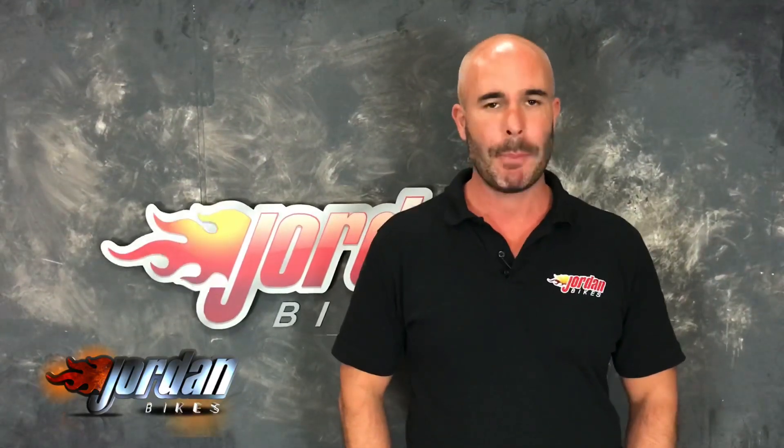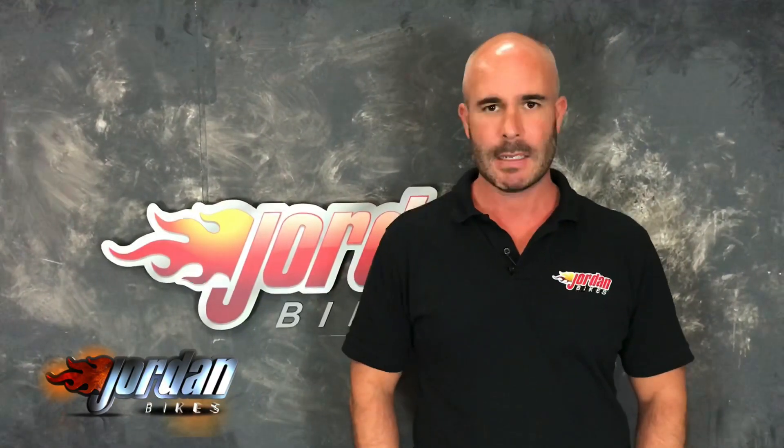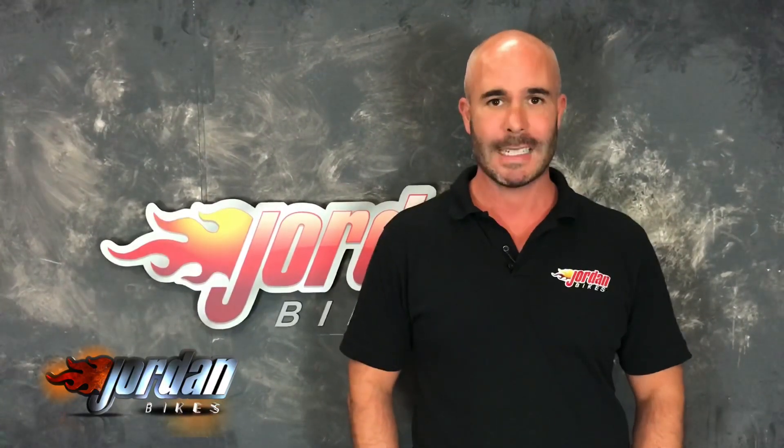We're so confident it's a good bike that we're happy to extend that for one, two, or even three years. We also offer finance and PCP on all our bikes, subject to status, and PCPs are on bikes up to four years old. So if you like it, give us a call and get it bought before somebody else does — cheers!